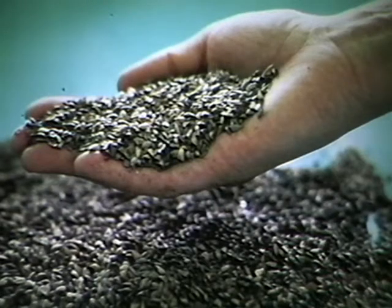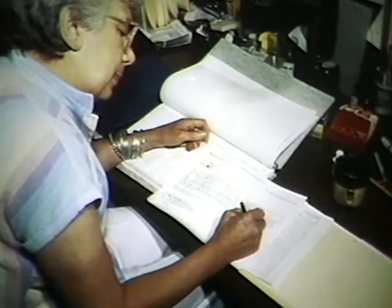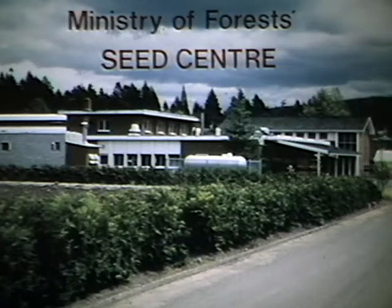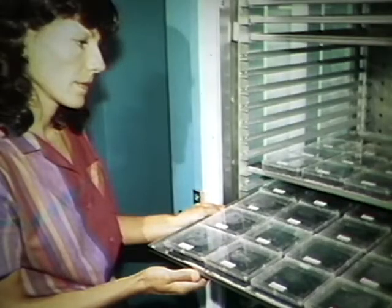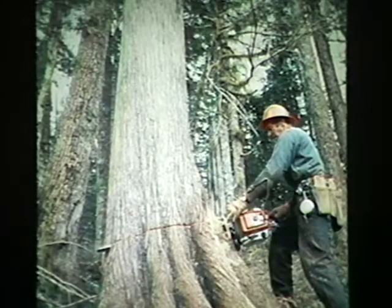You're looking at a precious treasure — these seeds are tomorrow's forests. But the transformation from seed to mature healthy tree is not a simple one. There's no guarantee that the seed will germinate. That makes the work of these people vital to BC's forest industry. They work at the British Columbia Ministry of Forest Seed Center, and they are renewable resource workers, with the emphasis on renewable.